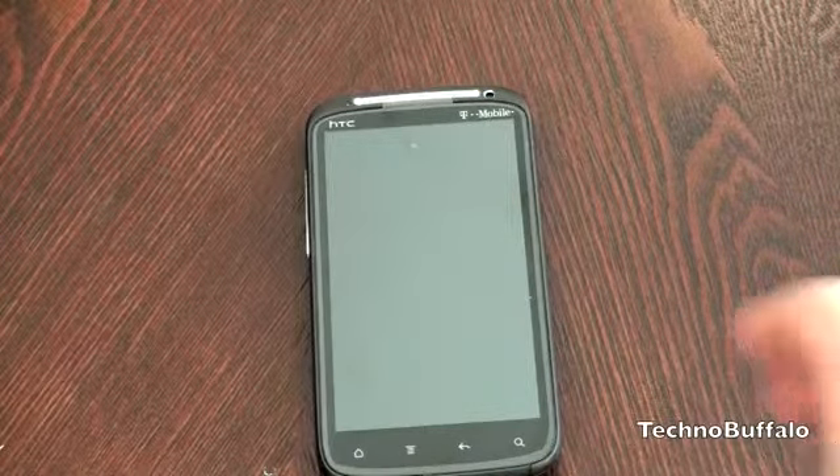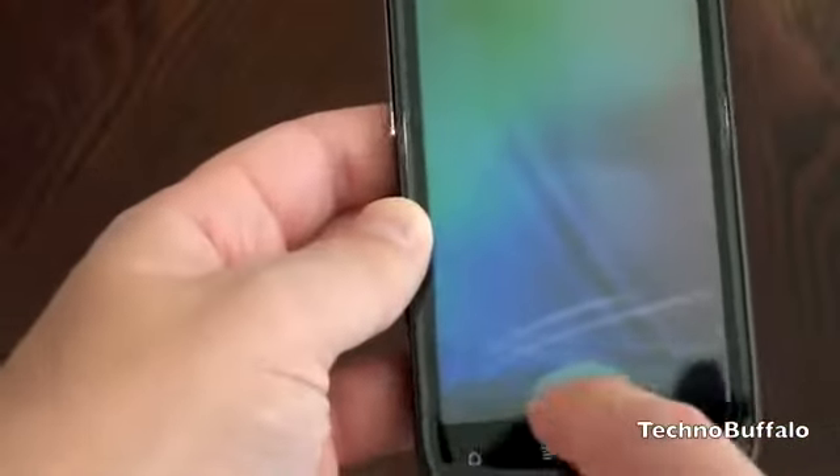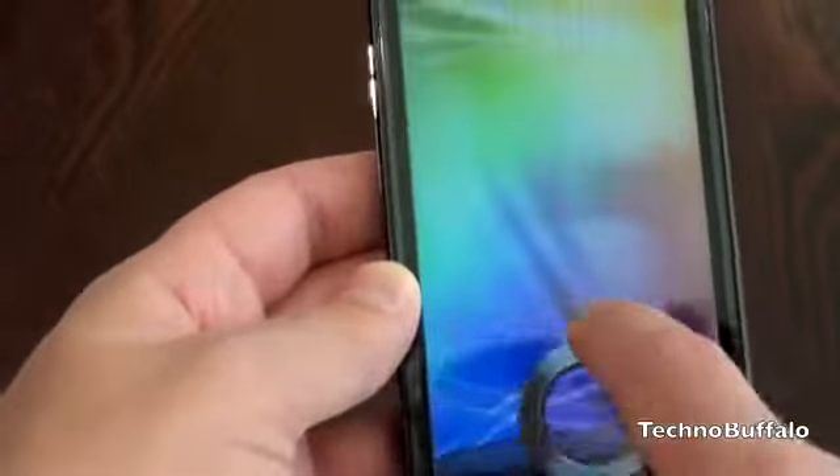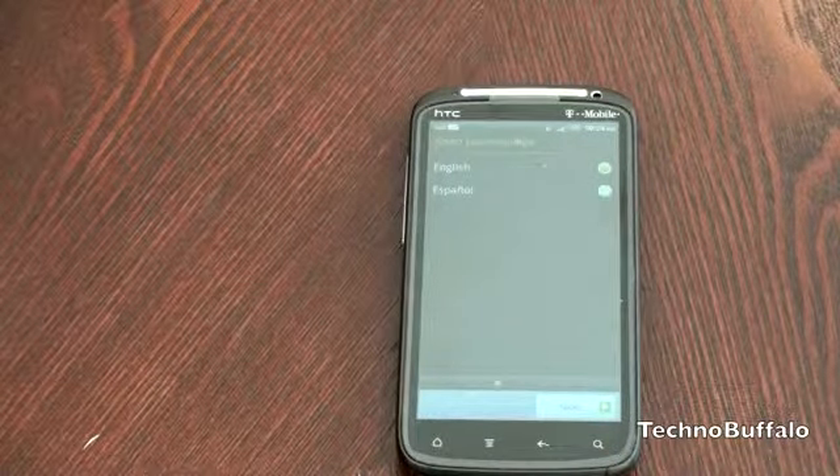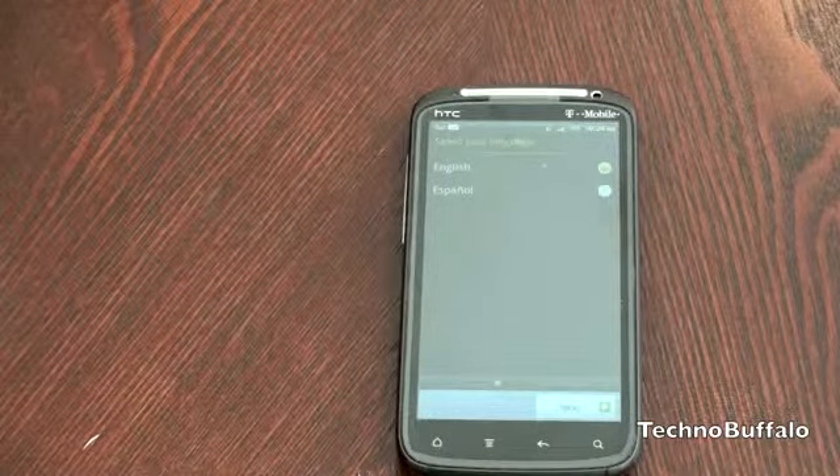It's got HTC Sense 3.0, which I'm going to go ahead and show you real quick. It's highlighted by this new lock screen — evidently you can put little widgets there and unlock and do stuff. So here we are at the home screen and I'm going to continue to walk you through what else you can expect.